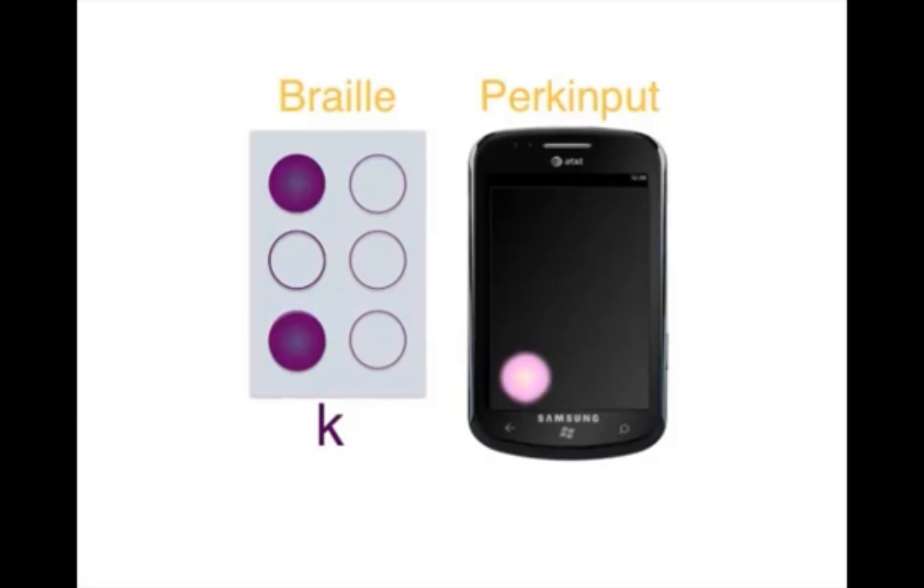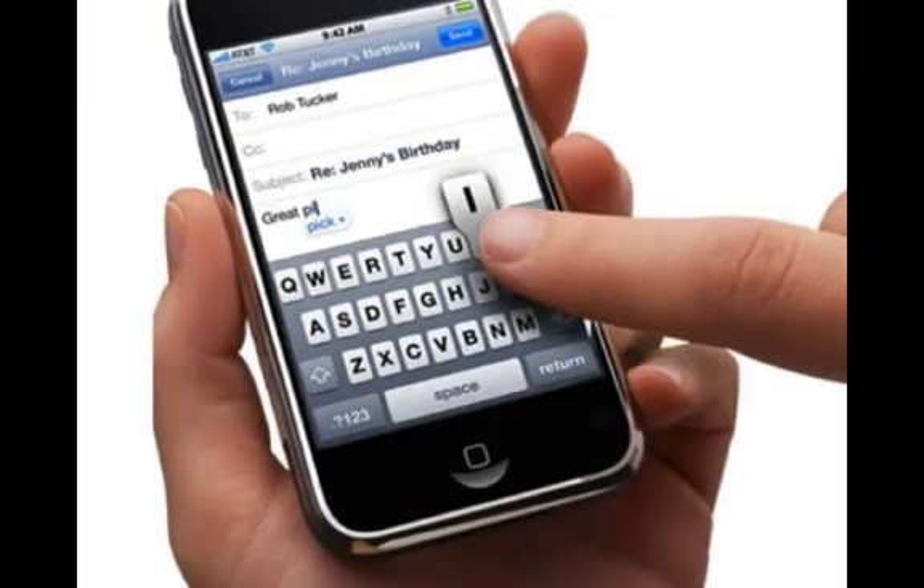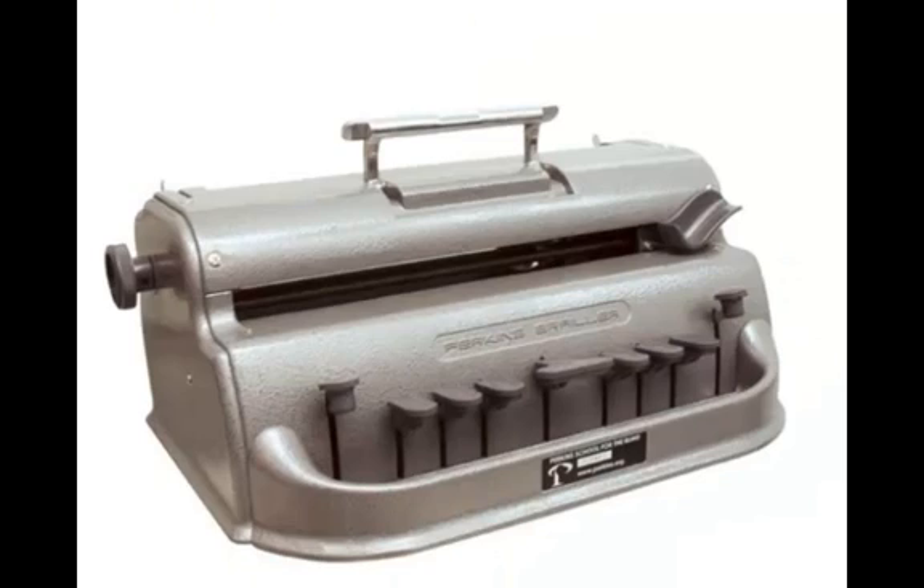Perkinput is fast and accurate because a user doesn't have to search for small keys or move her hand around the screen. Based on the Perkins keyboard, Perkinput is easy to learn, especially for blind people who already know braille.